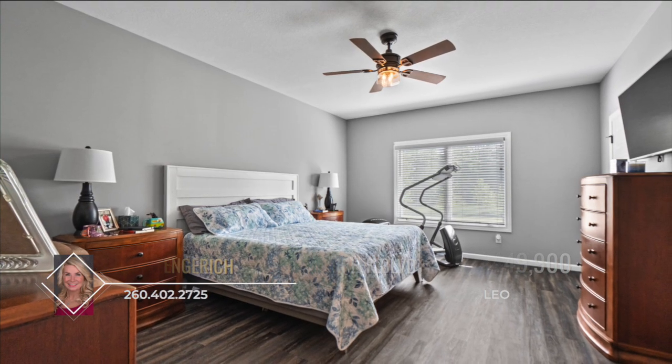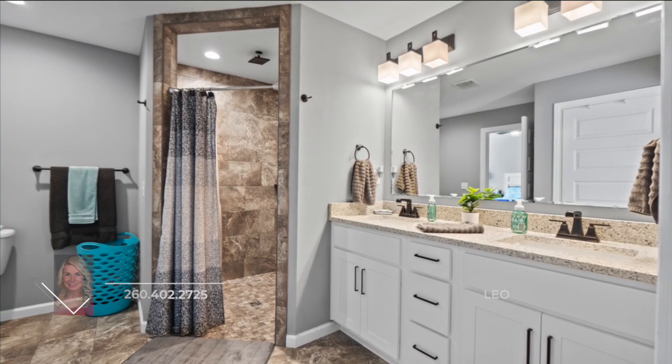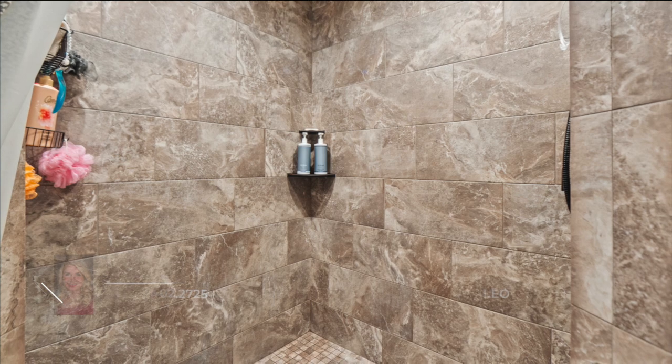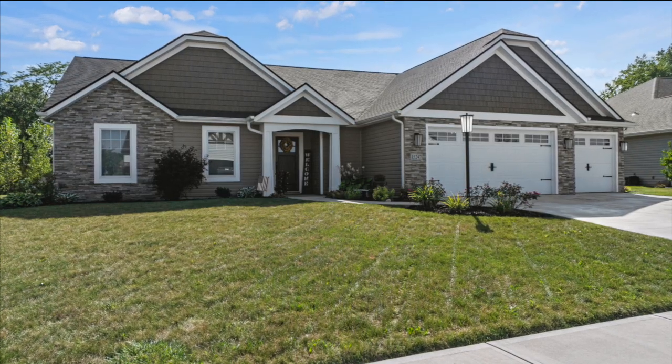Space and comfort are maximized in the four bedrooms. This beautiful home has such attention to detail that you must see it to appreciate all that it has to offer. Call Leah Lindgrich for more information before this one is gone.